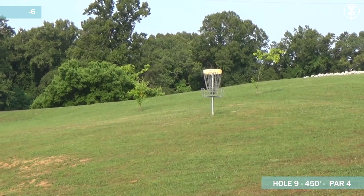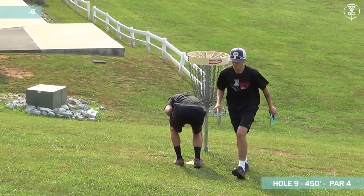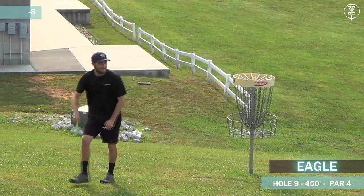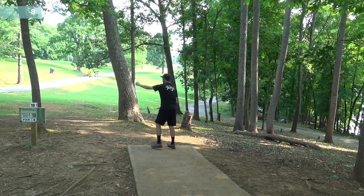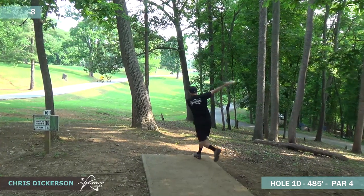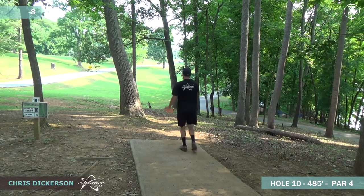Great roll at the end and he's parked. The vast majority of the NPO field is going to be two on this hole — probably nothing higher than a three unless it's some crazy unfortunate roll away. Moving on to hole number 10, 485 feet, another par four on the scorecard. These guys are probably not thinking par four, but there's OB to the right downhill and OB on the left as well — OB everywhere on this hole.